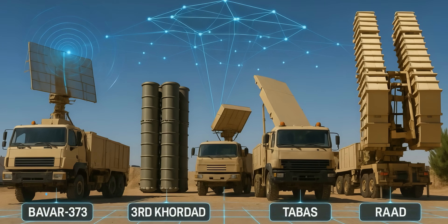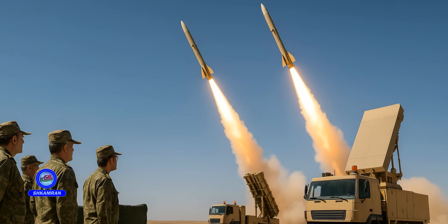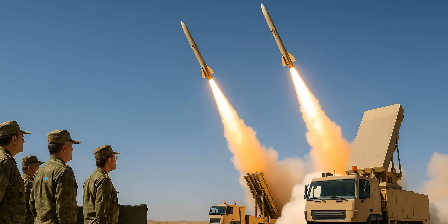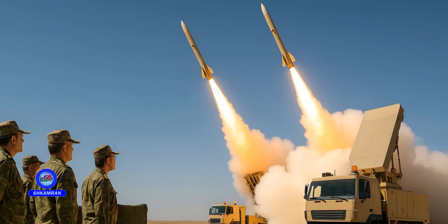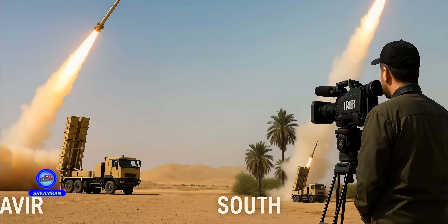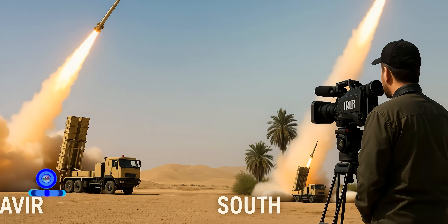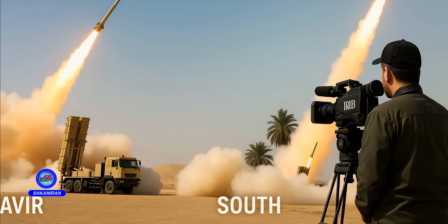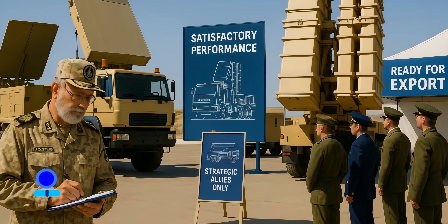Live-fire tests of Syed-4 missiles from Bavar 373 were conducted in the presence of senior military officials. The missiles successfully struck designated targets at high altitudes and speeds. These tests were conducted in various regions, including deserts and the south of Iran. Footage of the launches has been broadcast by state media, and domestic experts have described the system's performance as satisfactory.